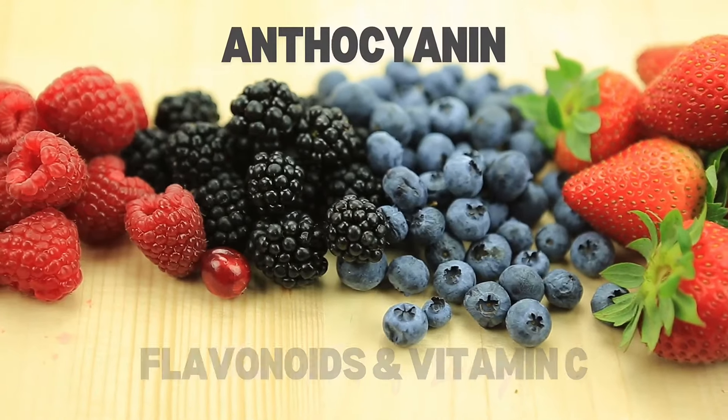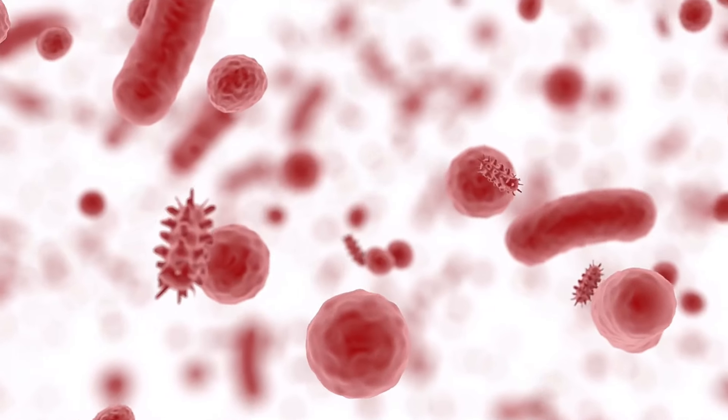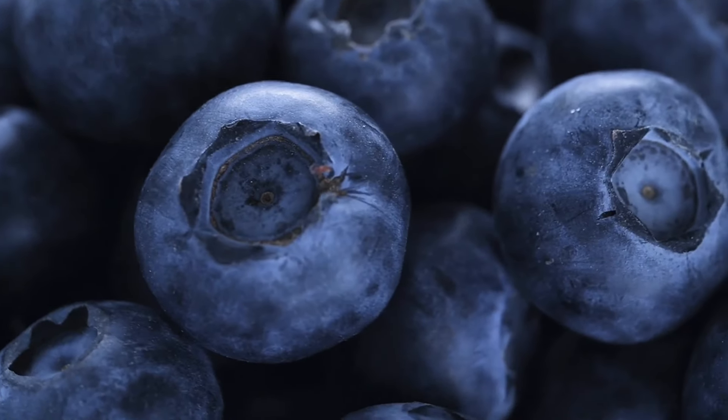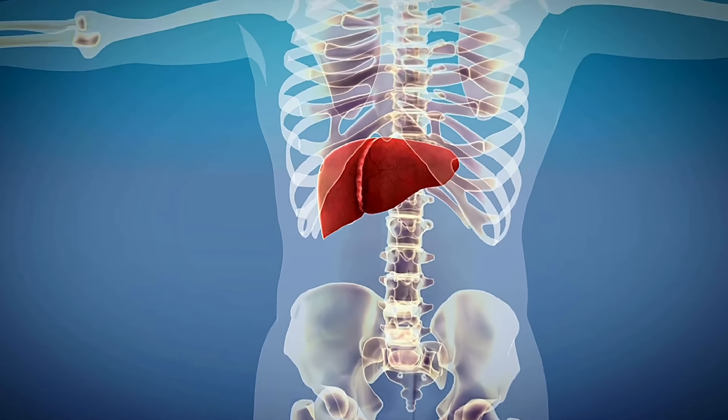Number 1: Berries. Berries contribute to liver health due to their high content of anthocyanins, flavonoids, and vitamin C. They also contain fiber which aids in digestion and promotes the elimination of toxins from the body, easing the burden on the liver. Including a variety of berries such as strawberries, blueberries, and raspberries in your diet can provide significant benefits for the liver and overall well-being.